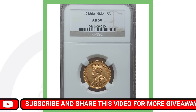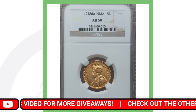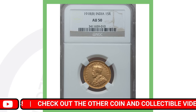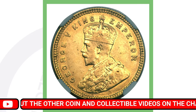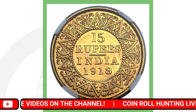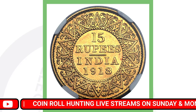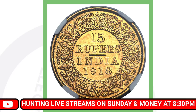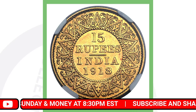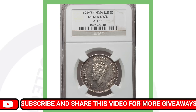Next up is the gold one — a nice gold India coin that looks like the real deal. I love that gold color. We see King Emperor George the Fifth on the front, and on the reverse it says 15 rupees from India, dated 1918. This gold coin sold for over three thousand one hundred dollars.